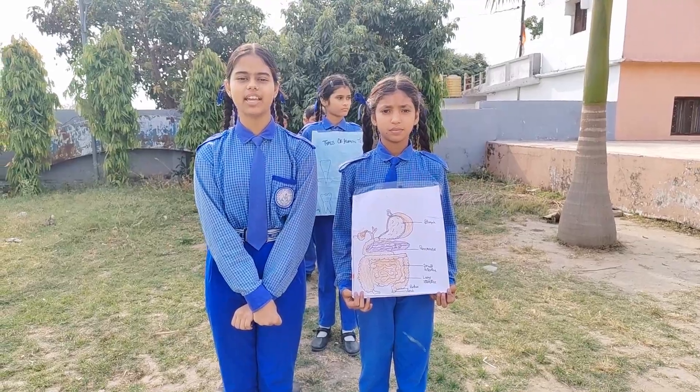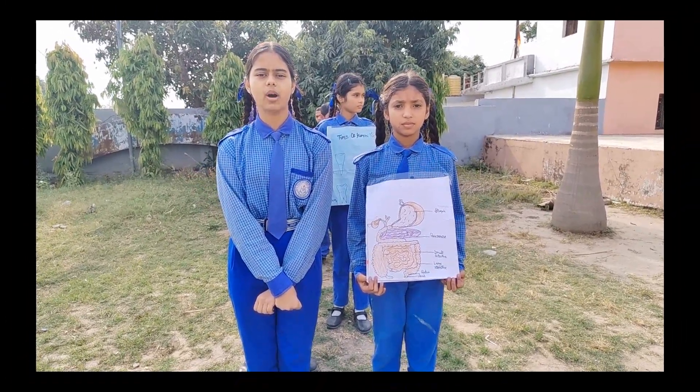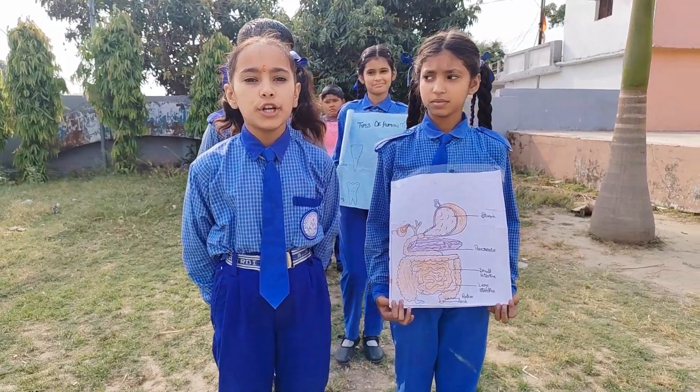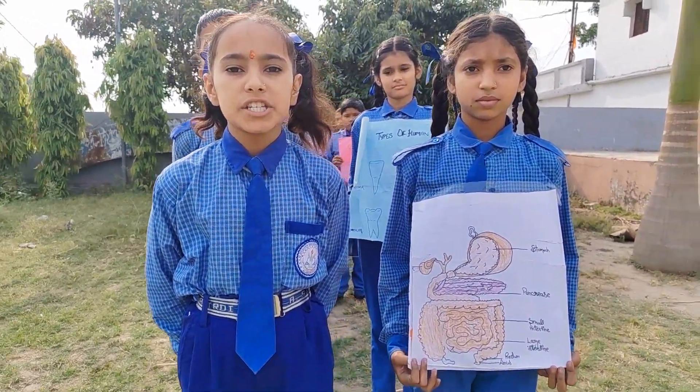Hello everyone, we are the students of class 7 to tell you about the digestive system of our body. The breakdown of complex components of food into simple substances is called digestion.